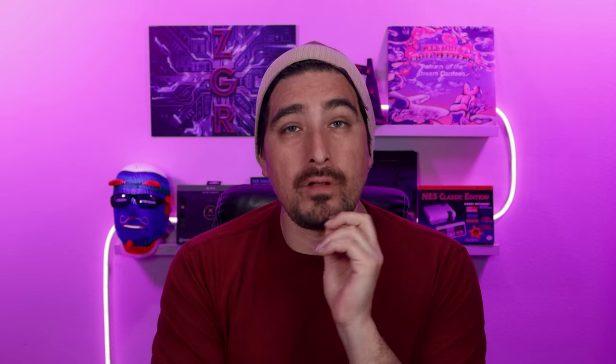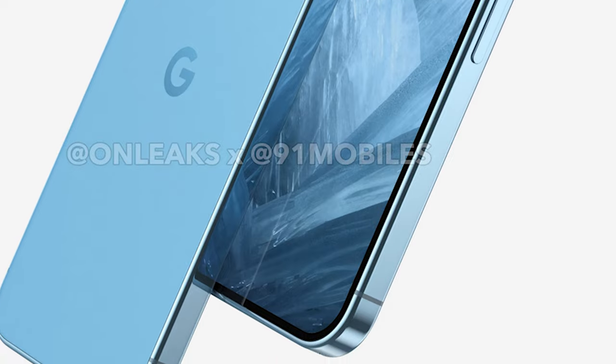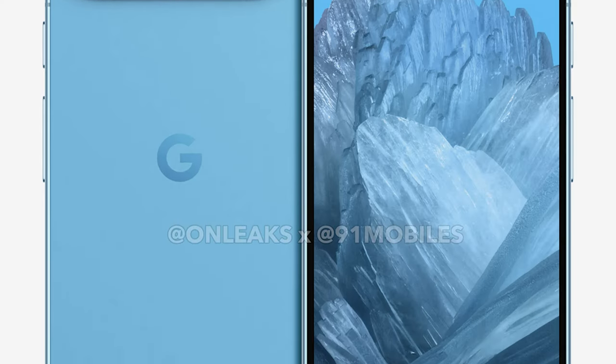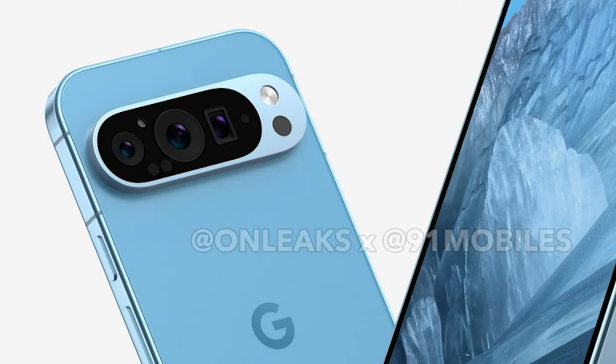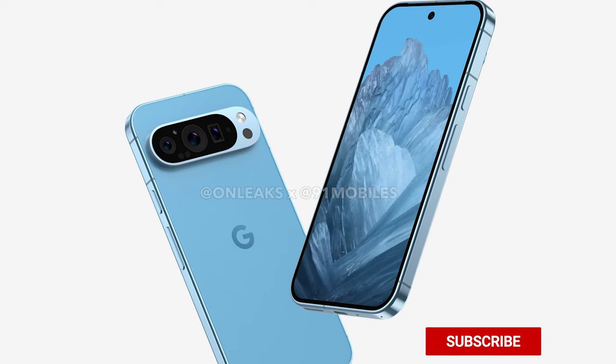The Pixel 9 Pro won't be as big as the Pixel 8 Pro. The bezels on this device look a little shinier than on the Pixel 9, which has more of a matte finish. Specs-wise, the Pixel 9 Pro is expected to have 12 GB of RAM, a 108-megapixel main rear camera, a 50-megapixel rear camera, a 16-megapixel rear camera, a 24-megapixel front-facing camera, and a 5,500 mAh battery — though take these with a grain of salt as they're rumors.